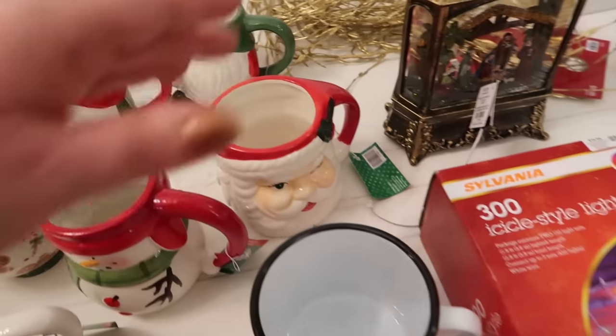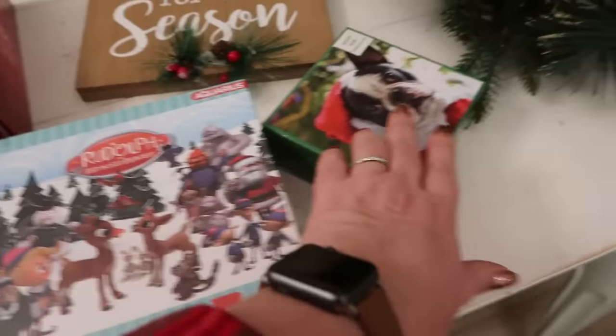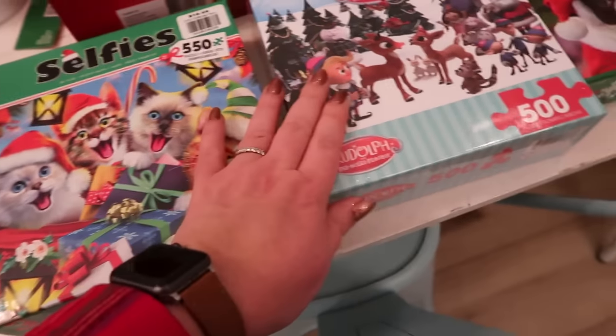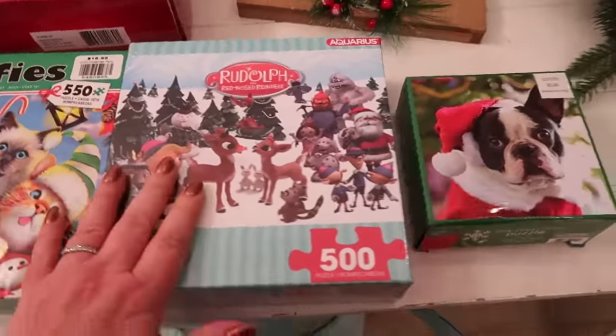Then there were some puzzles for fun I got for the kids. When we have our new living room done — so soon — I want to have a dedicated puzzle table. I got these puzzles and in another store you'll see one of those roll-up puzzle things so we can work on them over days and put it up. These were also 60% off — we got cute little kitties, a Rudolph one (one of my favorite Christmas movies), and this cute little guy.